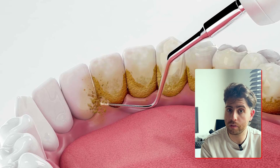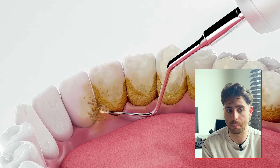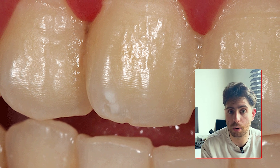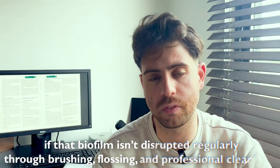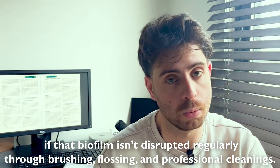And this collateral damage is one of the key drivers of gum recession. The longer the biofilm is left on your teeth, the more toxic it becomes, releasing acids and byproducts that further irritate the gums and begin to break down the soft tissue. Therefore, even people with a strong immune system and decent oral hygiene can still develop gingivitis if that biofilm isn't being disrupted regularly through brushing, flossing, and professional cleanings.